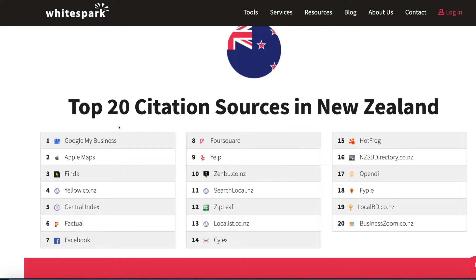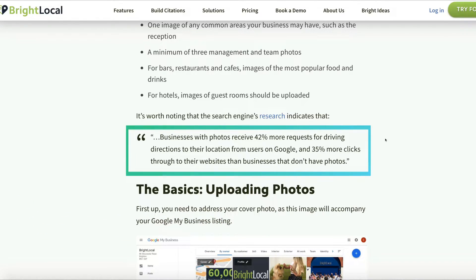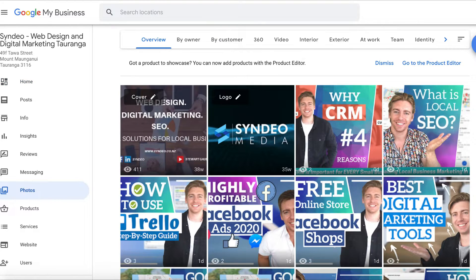The third tip is to consistently add images to your Google My Business listing. Businesses with photos receive 42% more requests for driving directions and 35% more clicks through to the website than businesses without photos. If you have the Google My Business app on your phone, you can take photos and upload them directly through the app. This is powerful because photos taken with your phone will be geotagged — Google wants to see where the photo was taken. If you have geotags on your images, Google will rank your listing higher over other listings.